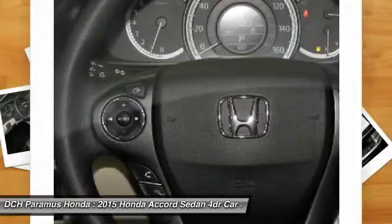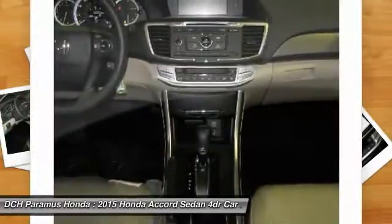Driver airbag. Aluminum wheels. Four-wheel disc brakes. Floor mats.